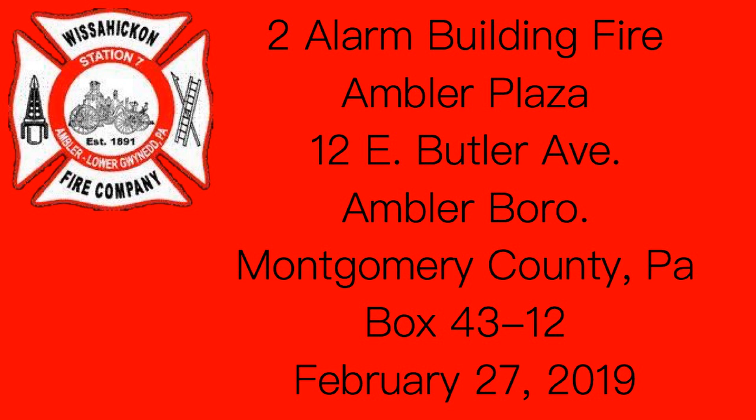System 81, call second-line assignment, respond to Ambler. Staging at Spring Garden and Butler. Staging all, system 81. Deco, gas and electric to the scene. Marine notified within the hour.